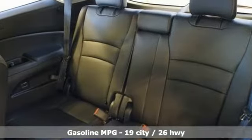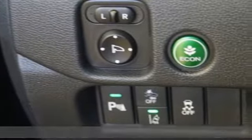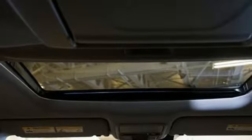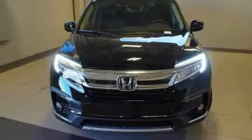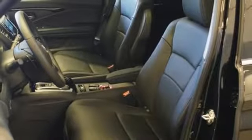V6 engine, dual zone climate control, streaming audio, auto dimming rearview mirror, voice activated climate controls, power heated mirrors, external memory control, hands-free liftgate, doors and push-button start proximity key, and heated leather bucket seats.